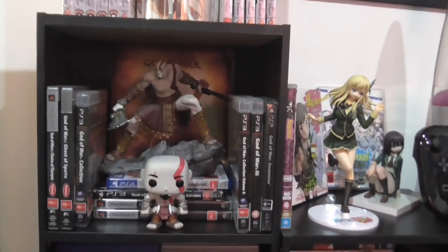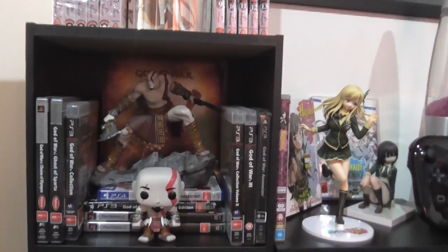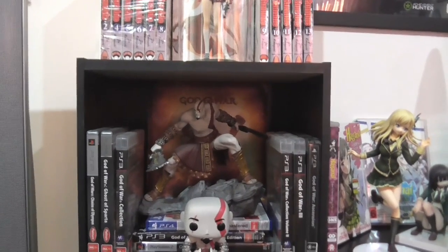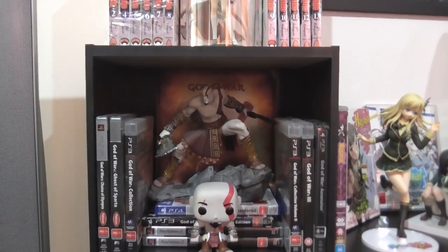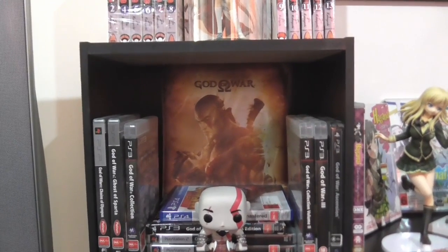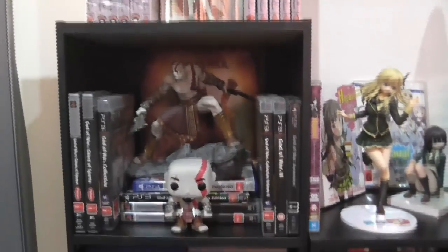Going down we see my man Kratos with all my God of War games. I have quite a few doubles there — I have every God of War game. I've also got a Kratos Pop Vinyl. Right behind Kratos there is a tablet case I don't use for anything — it just looks cool. It's got a cool picture on it — Kratos being all soulful. You guard your little cubicle, buddy.